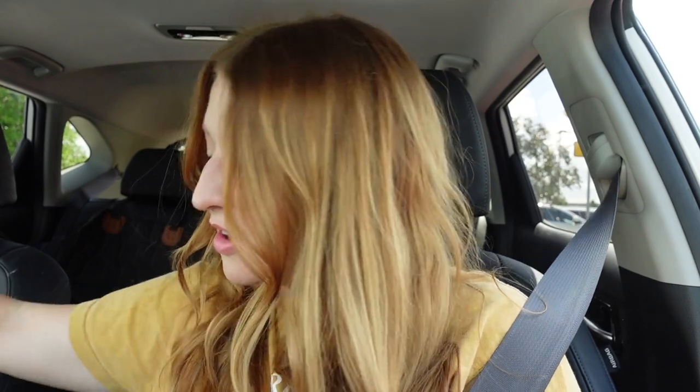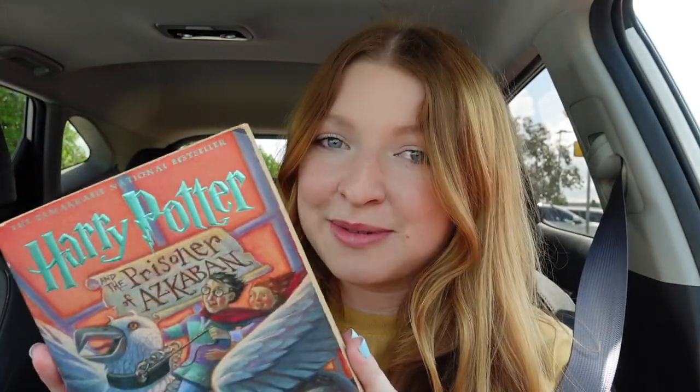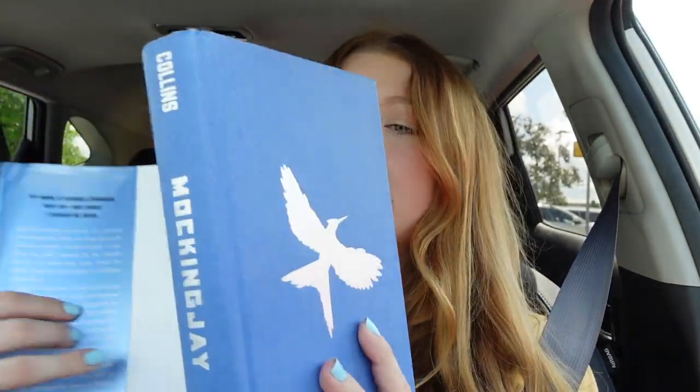I did my first stop at Goodwill. I grabbed one of their bags — they're 99 cents — just so I could carry my stuff around. I only found books there. I found a Harry Potter book: Prisoner of Azkaban. Their paperback books were $1.99 and hardcovers were $3.99. I also got a Hunger Games book — Mockingjay — and it's a hardcover. I'll probably take the dust jacket off and just display the book by itself because it's so pretty. I think that'll look really nice on a bookshelf. I have read the Hunger Games books — if you have too, let me know in the comments. I actually prefer reading paperback books.